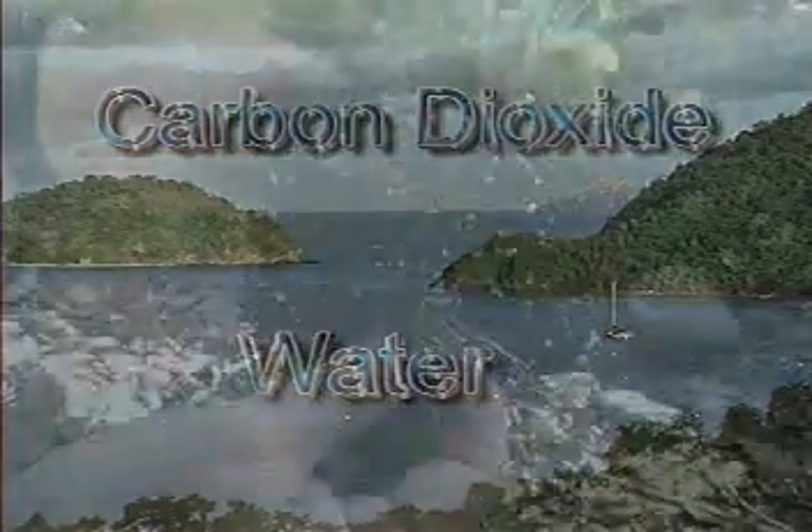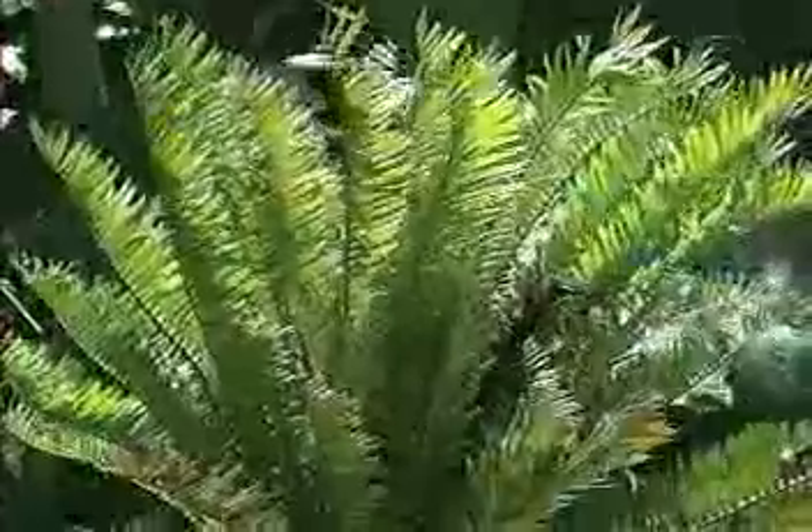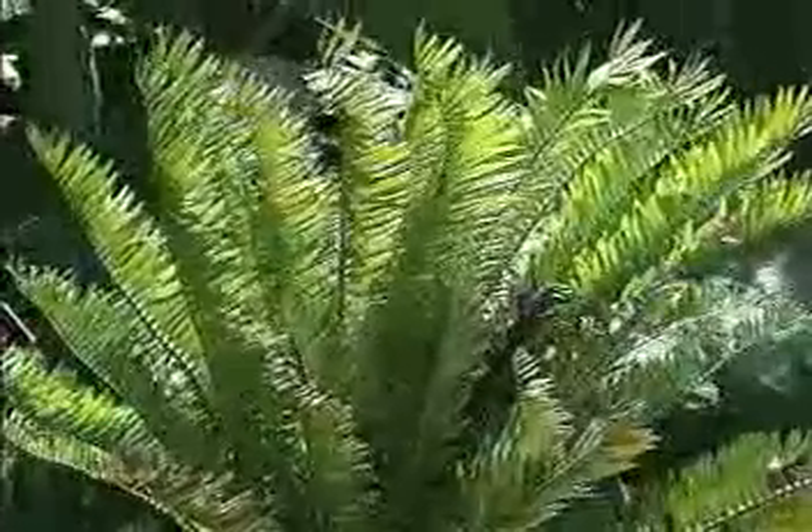Their roots absorb the water plants need for photosynthesis. Roots are covered with tiny hair-like growths called root hairs, which absorb water from the soil. This water is then transported to the plant's leaves, where it's used.